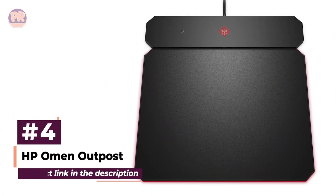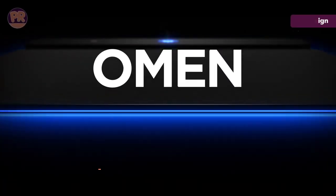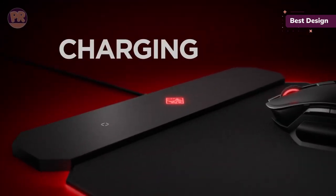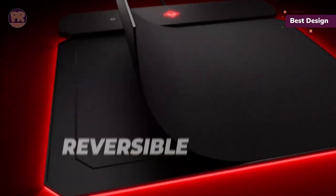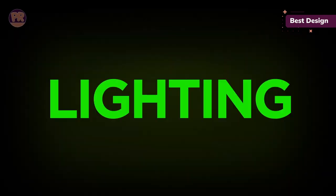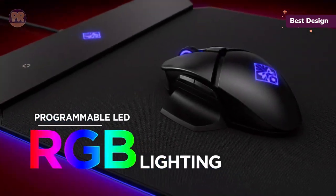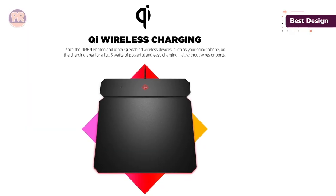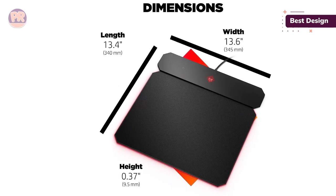The next mousepad on our list is the HP Omen Outpost. The HP Omen Outpost not only serves as a work of art but as a future-proofing decision — quickly switch between hard and soft surface while still having access to QI wireless charging. The Omen HP Outpost puts utility and function front and center while still being a stylish mousepad. It's difficult to determine its surface material at first glance: is it hard or soft? Well, it's both, given its detachable and reversible nature. You can choose the soft side for grip or switch to the harder side for even less friction.